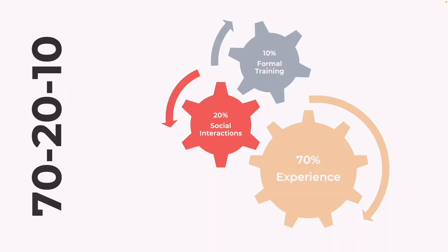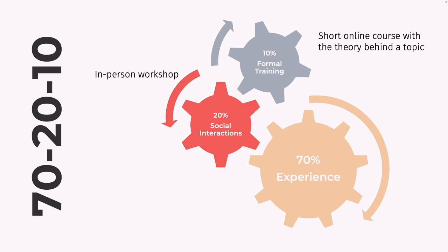To accommodate the 70-20-10 framework, you could blend several of these learning methods together. For example, you could prepare a short online course with the theory behind the topic, followed by an in-person workshop where participants can share their experiences and practice new leadership techniques. That could additionally be supported by coaching and mentoring, and all of this would culminate in a project that the group would need to work on together, allowing them to practice everything they've learned in a real-world situation.